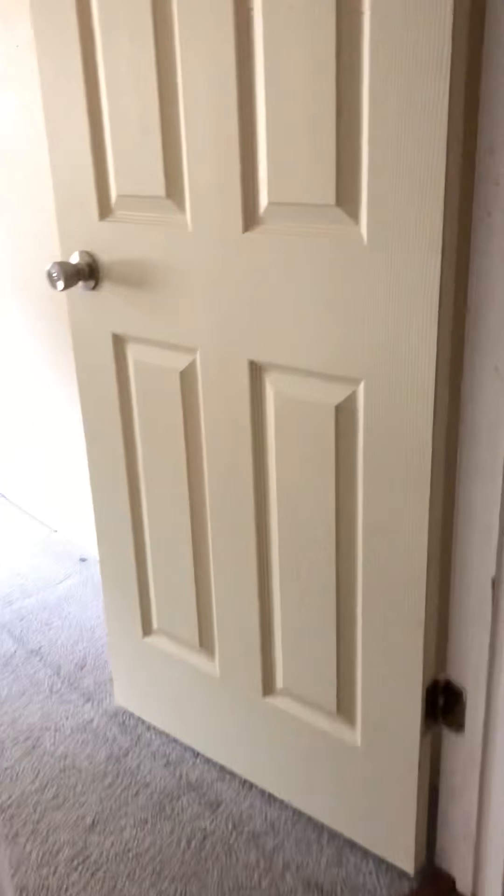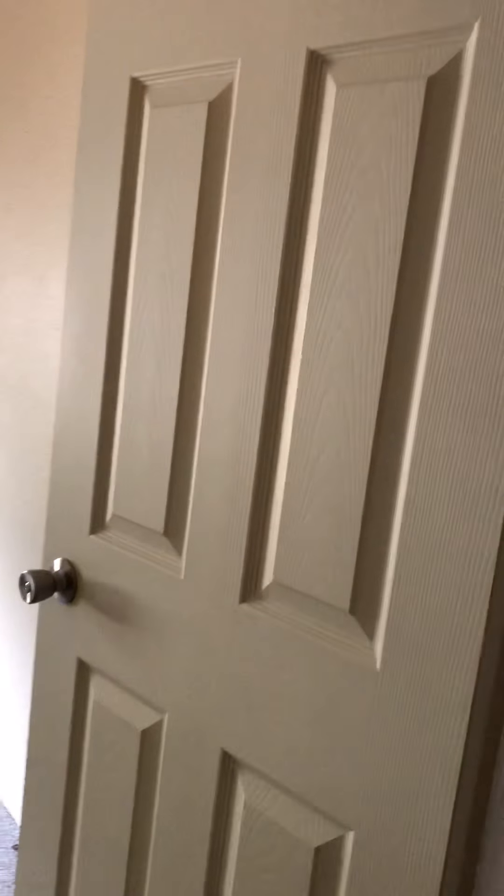This is the washer and dryer room. It needs to be properly framed out — it's not currently properly framed out. We're missing more baseboards. This door is a brand new door — it's not even painted yet, so it just needs to be painted.